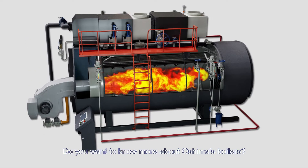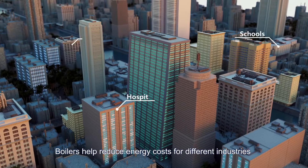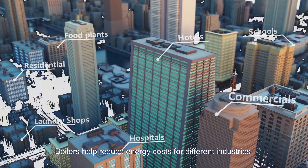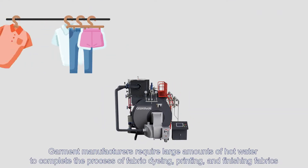Do you want to know more about Oshima's boilers? Boilers help reduce energy costs for different industries. Garment manufacturers require large amounts of hot water to complete the process of fabric dyeing, printing, and finishing fabrics.